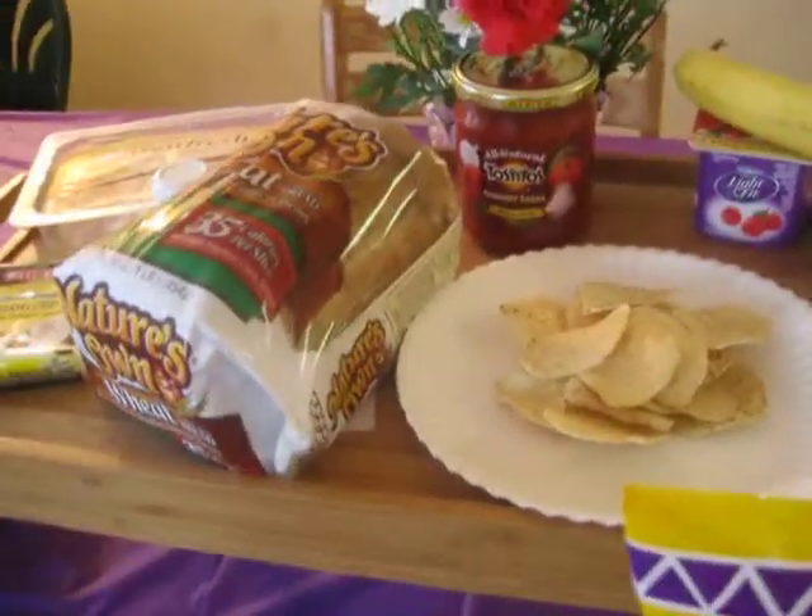I'll spin the camera around and show you what I ate today for lunch, and we'll go from there. Alright, so this is pretty much what I ate today.